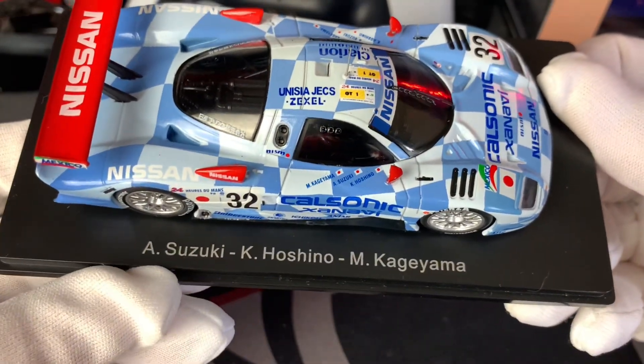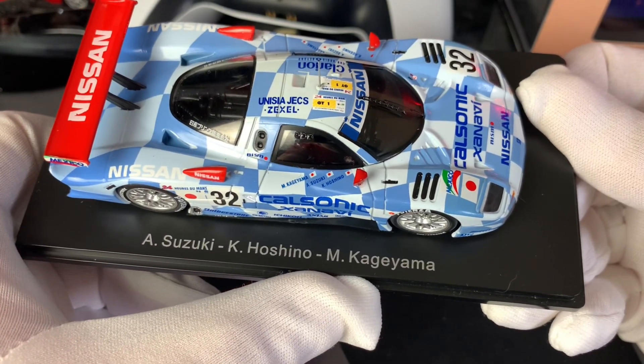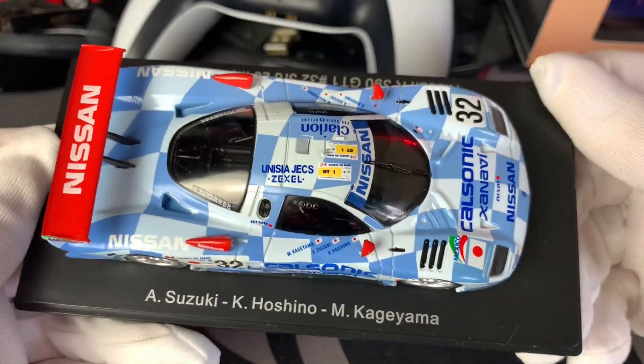We can see the drivers listed here — Suzuki, Hoshino, and Nakajima. I believe those were the guys that raced this car at that particular time; that's what it says on the model.